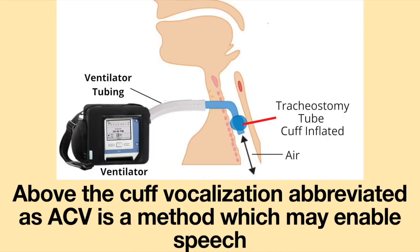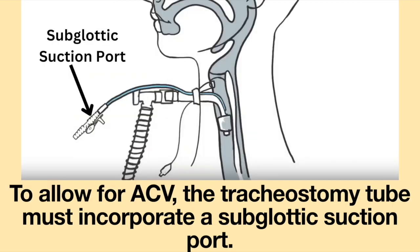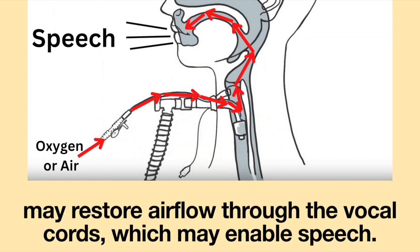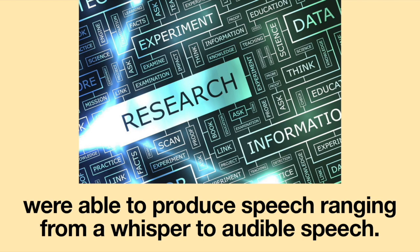Above the cuff vocalization, abbreviated as ACV, is a method which may enable speech in patients who must use a tracheostomy tube with an inflated cuff. To allow for ACV, the tracheostomy tube must incorporate a subglottic suction port. Applying a flow of 1 to 5 liters per minute of oxygen or air through the subglottic suction port may restore airflow through the vocal cords, which may enable speech. In a small research study, approximately 88% of patients who used ACV were able to produce speech ranging from a whisper to audible speech.